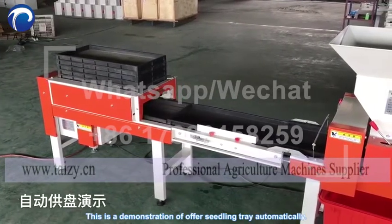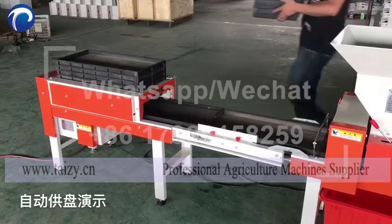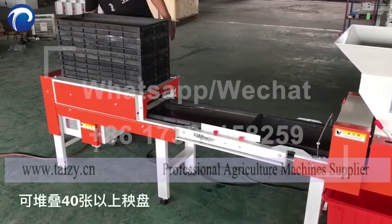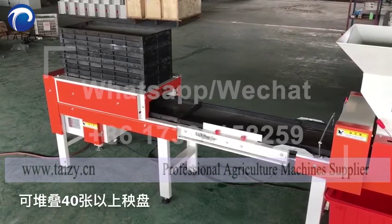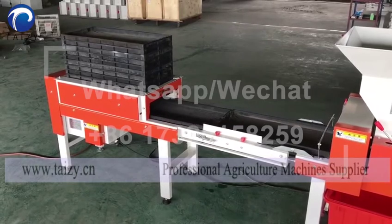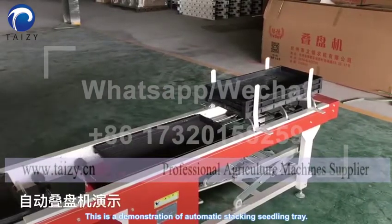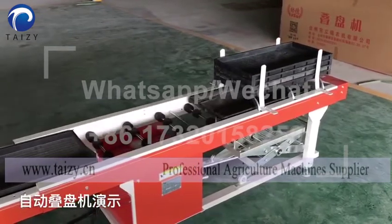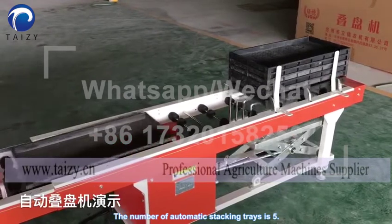This is a demonstration of our seedling train automatically. It can stack more than 40 seedling trains. This is a demonstration of automatic stacking of the seedling train. The number of automatic stacking trains is 5.